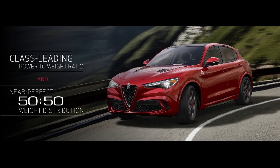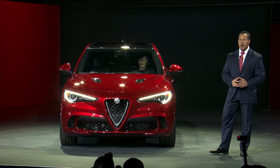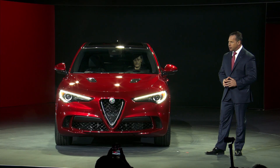This SUV will be available in three trim levels: Stelvio, Stelvio Ti, and the iconic four-leaf version, the Quadrifoglio. The Stelvio and the Stelvio Ti are powered by a class-leading all-aluminum 2-liter direct-injection turbo engine delivering 280 horsepower and 306 pound-feet of torque, strapped to an 8-speed automatic transmission, with an estimated 0-to-60 time of just 5.4 seconds.